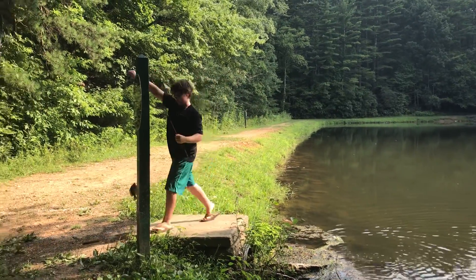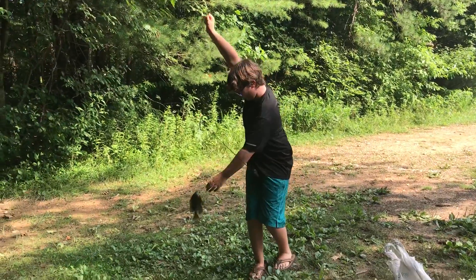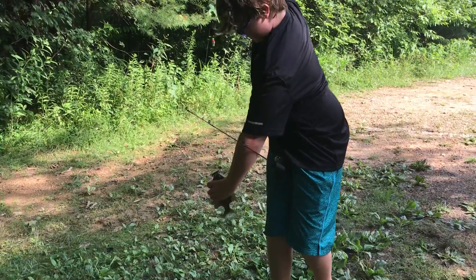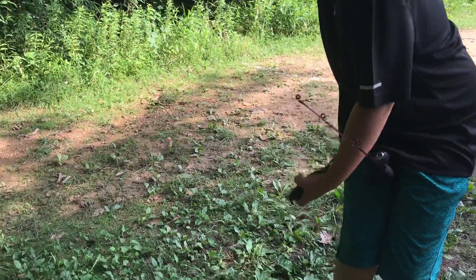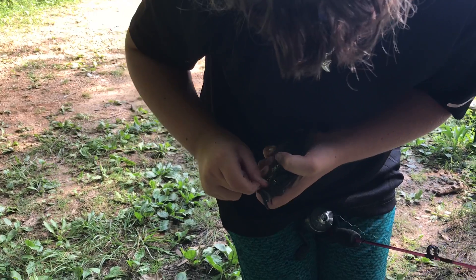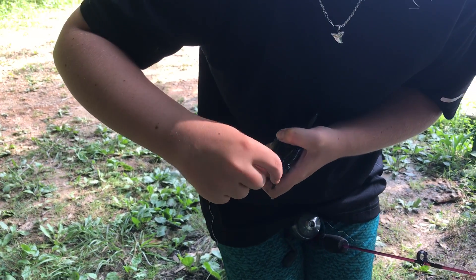I don't know if you guys could see that, but this guy fell and jumped out of the water for this. He smoked it. He's a good size, too. Hopefully I'm able to get this hook out.